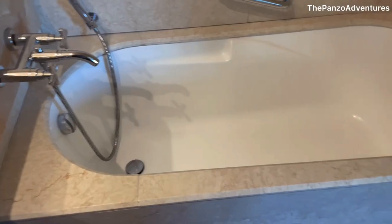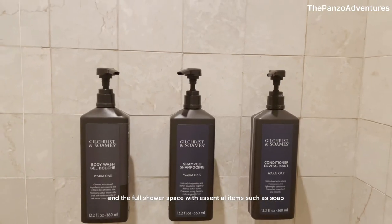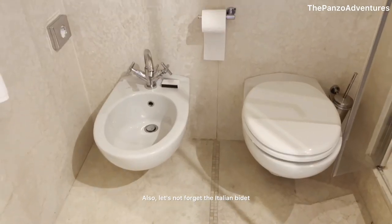As for the bathroom, it was spacious, offering both a tub and a full shower space, with essential items such as soap, shampoo, and conditioner. And let's not forget the Italian bidet.